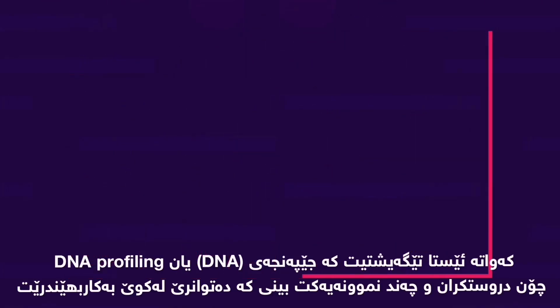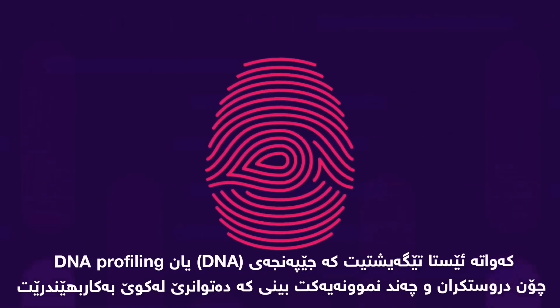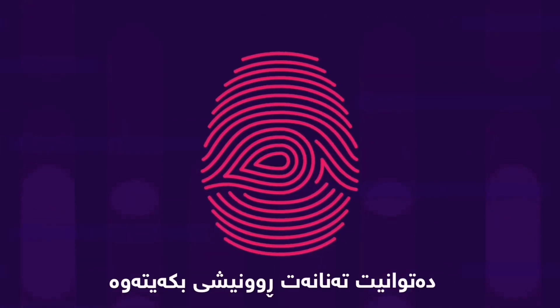So now you understand how DNA profiles or fingerprints are made, and have seen some examples of where they can be used. You can even interpret a DNA profile.